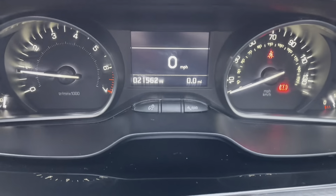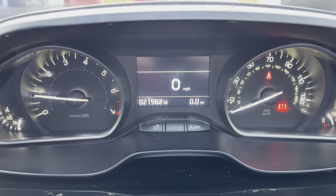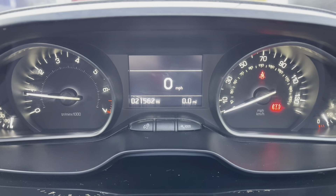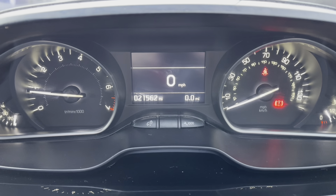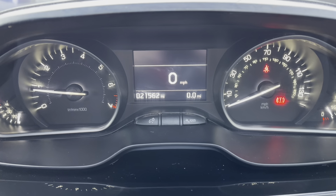Moving up to the Peugeot i-cockpit now, we will see the beautiful display. You have the rev counter on the left, as well as the temperature of the engine, and the speedometer on the right with the fuel gauge. As you can see, this car has done a little over 21,000 miles, which is very good for a car of this age.